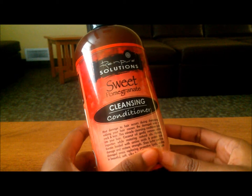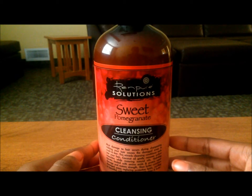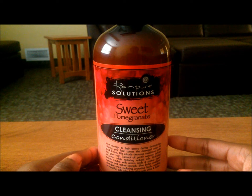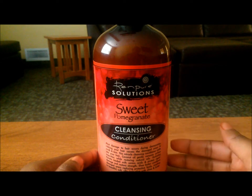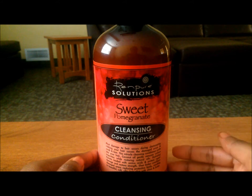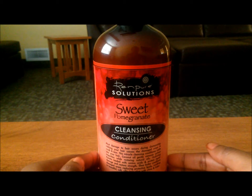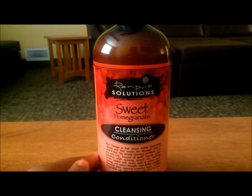That's pretty much my review. If you've tried this product before, please leave your review in the comments below — I'd love to hear how it worked for you or why it didn't. If you like my review, a thumbs up is always appreciated, and if you want more from me, don't be afraid to hit the subscribe button. This is the Rem Pure Solutions Cleansing Conditioner and more reviews will be coming soon — I'll see you later.